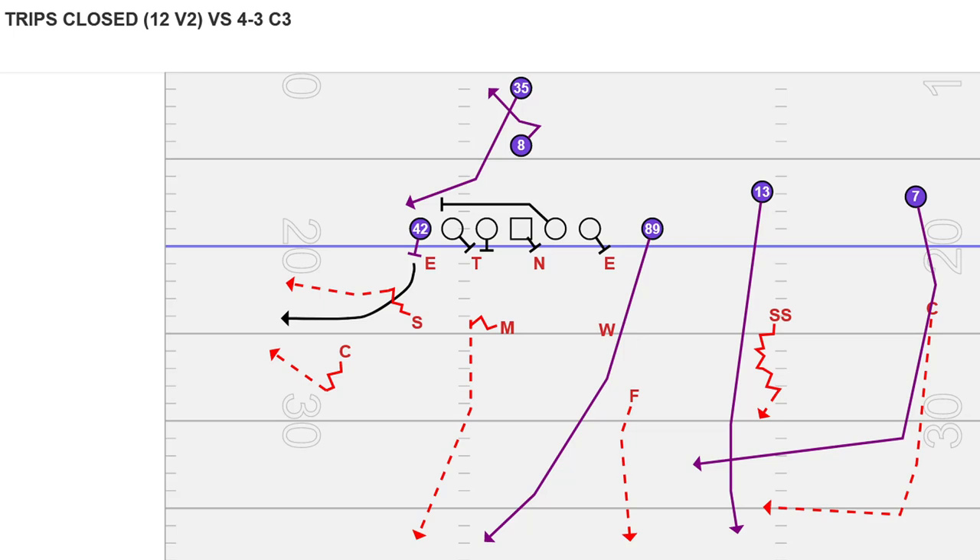The first play I'm going to show is out of 21 personnel. Ricard is number 42 — he is a fullback — so him and Gus Edwards would be two running backs, and Mark Andrews would be treated as a tight end personnel-wise. The defensive reactions listed in red are primarily meant to portray how the Las Vegas Raiders responded to these routes in Week 1. We've run this concept out of 21 personnel, 11 personnel, and 20 personnel — it's a concept the Ravens use out of multiple personnel groupings.